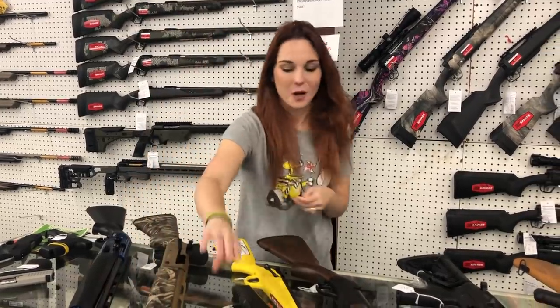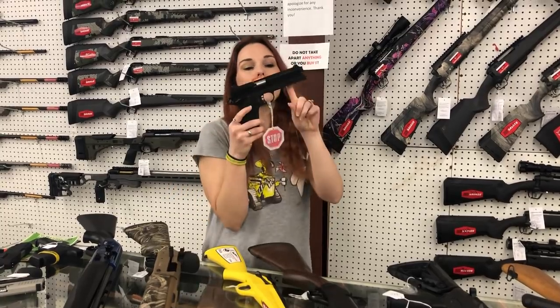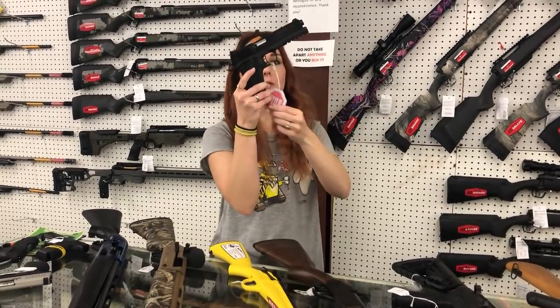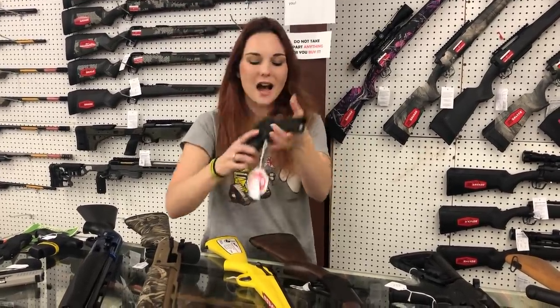Turkey season is upon us, y'all. Rock Island 1911 A1 FS TAC with the rail to run your light or your laser, y'all — $520.